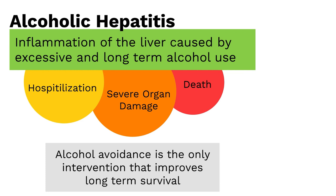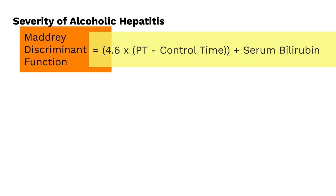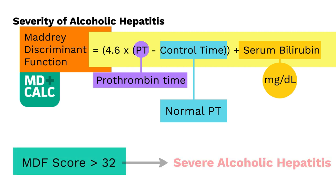To determine the severity of alcoholic hepatitis, we calculate the Maddrey discriminant function. You take the patient's prothrombin time minus the normal prothrombin time, multiply this by 4.6, and add the total bilirubin in milligrams per deciliter. This formula can be found on MDCalc — I included a link in the description of the video. A Maddrey discriminant function score greater than 32 indicates severe alcoholic hepatitis.